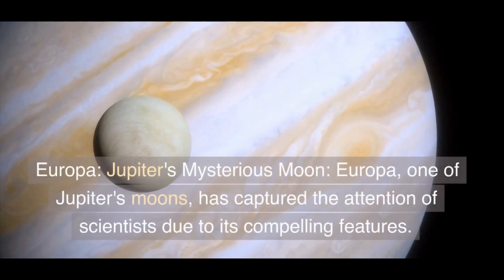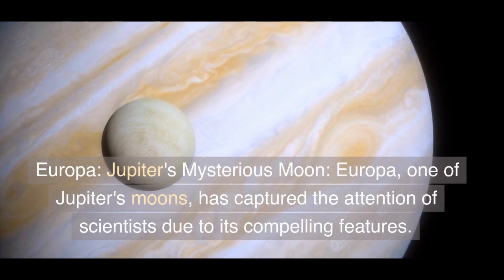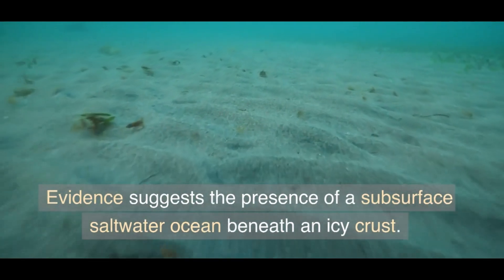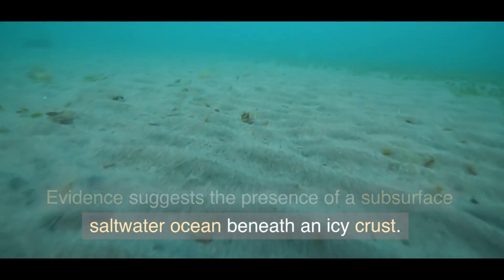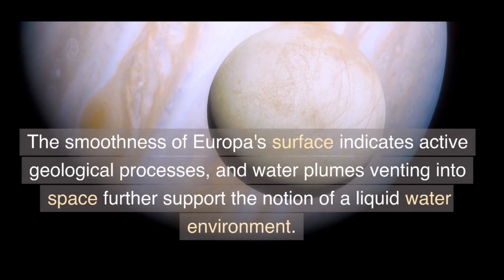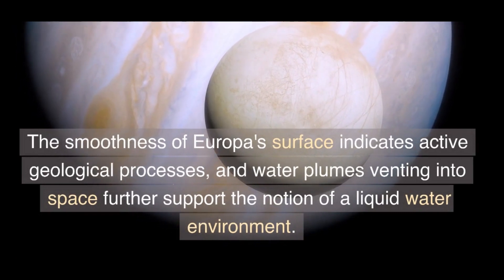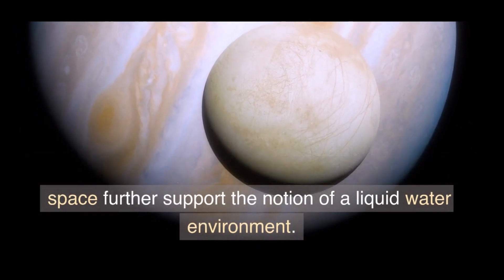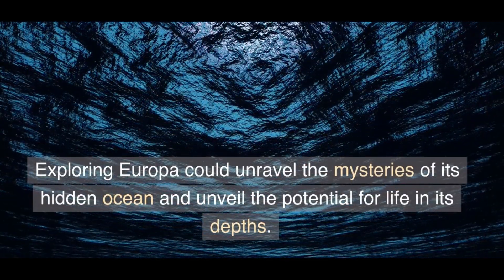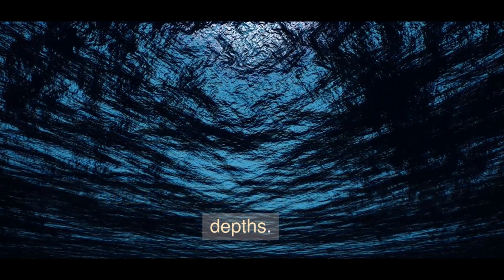Europa, one of Jupiter's mysterious moons, has captured the attention of scientists due to its compelling features. Evidence suggests the presence of a subsurface saltwater ocean beneath an icy crust. The smoothness of Europa's surface indicates active geological processes, and water plumes venting into space further support the notion of a liquid water environment. Exploring Europa could unravel the mysteries of its hidden ocean and unveil the potential for life in its depths.